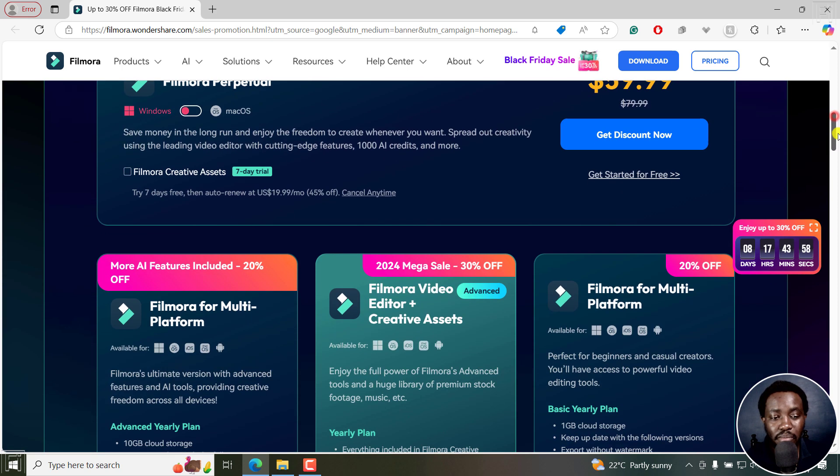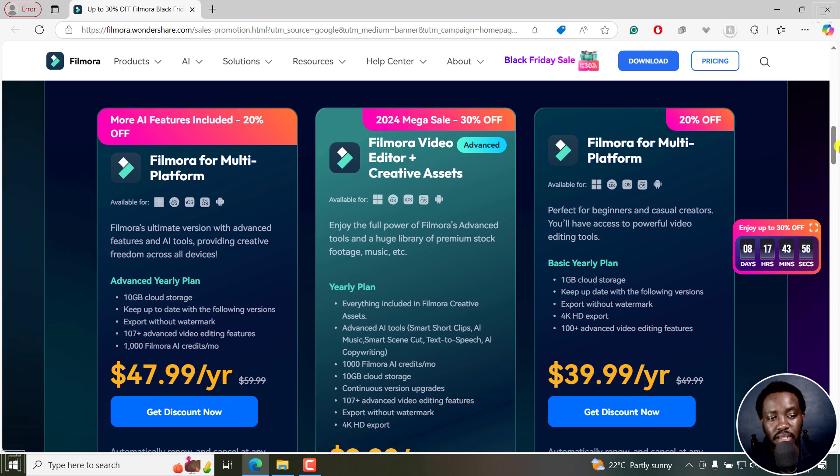The other plans that are available are multi-platform plans. This is a sweet spot because for one license, you can use it on Windows, macOS, iOS, iPadOS, and Android. So you buy Filmora once for these yearly plans and you can use it across the board — on your mobile phone on Android, your mobile phone on iOS.